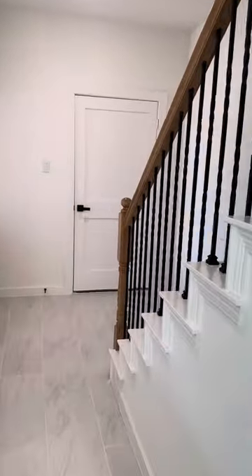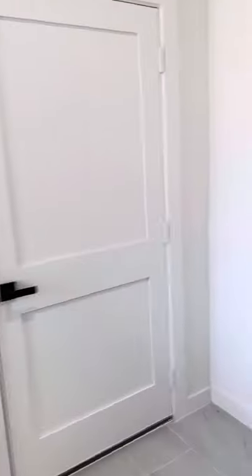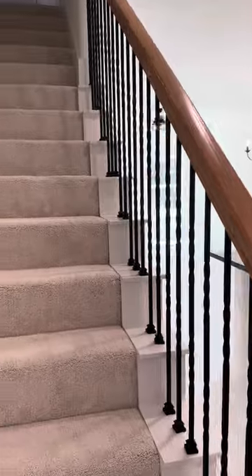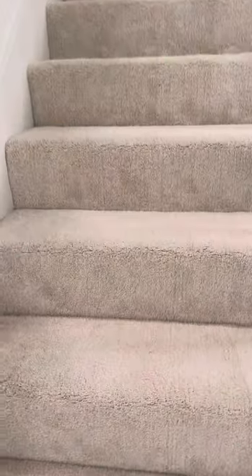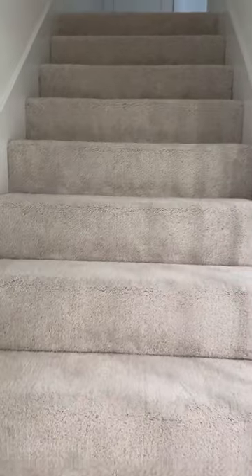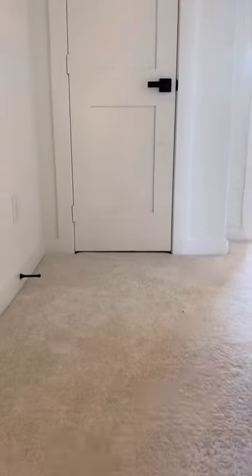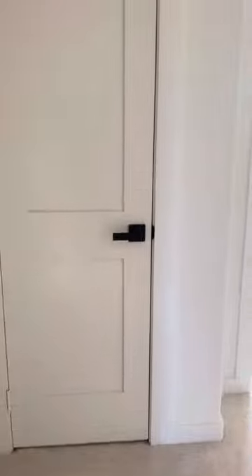Now we go up. We have a wood and wrought iron banister that's open to the kitchen and living room, with carpet on the stairs. We have a nice little storage closet up here — great for linens.